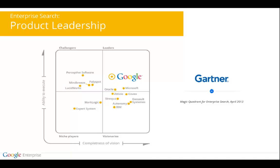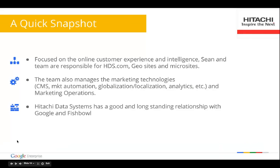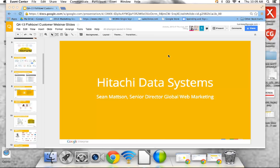Furthermore, with respect to search, Gartner has ranked Google Enterprise Search in its Magic Quadrant for this year. I'd like to close out my piece and introduce Sean Mattson from Hitachi Data Systems. He'll speak to a search-centered application that has been built to address Hitachi's user community needs for a self-service resource library.